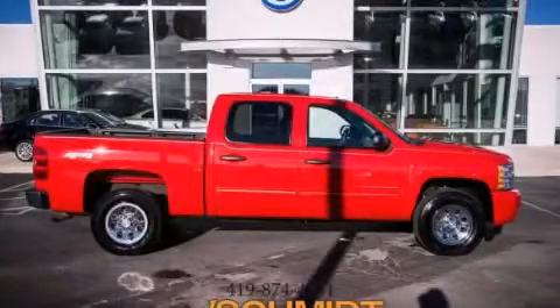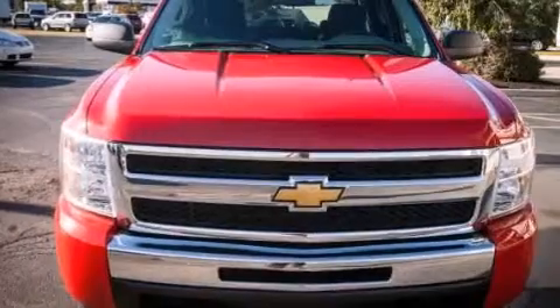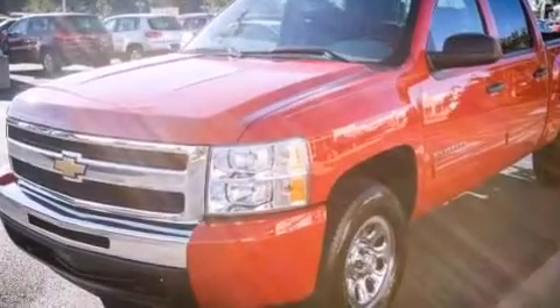This is a 2011 Chevrolet Silverado 1500. Whether hauling, commuting, or towing, this truck is the right one for you. It features a 4.8 liter 8-cylinder engine and an automatic transmission.